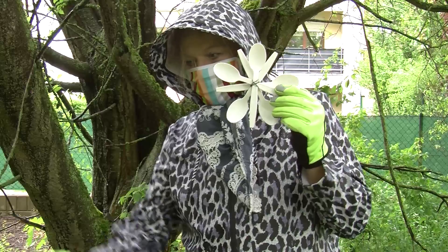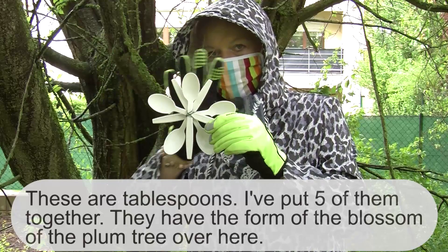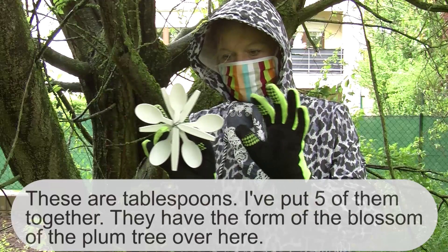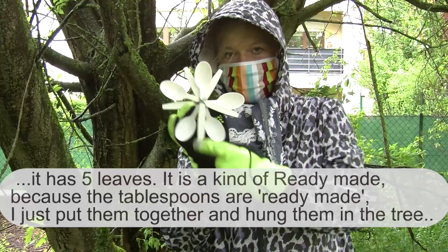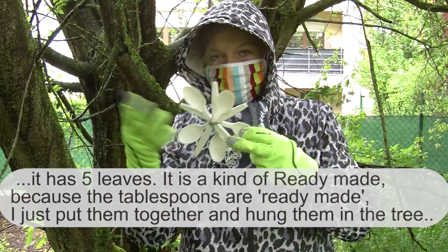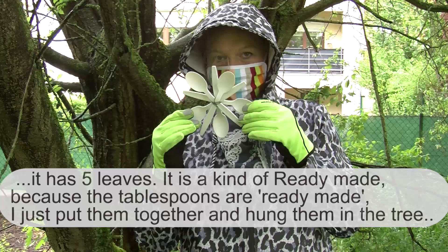These are tablespoons. I put five of them together, so now they are like the form of the blossom of this tree — it is a plum tree, it has five petals, as you see. This is kind of a ready-made, because the tablespoons are ready-made. The only thing I did was putting them together and hanging them in the tree.